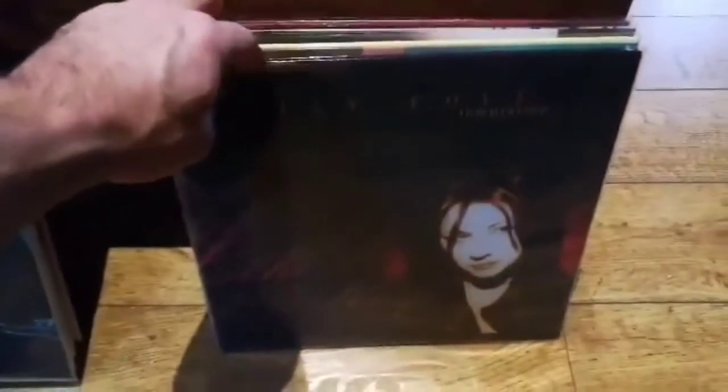This one is Holly Cole's 'Temptation'. I know that Analog Productions have just done, or are planning to do, a 45 RPM box set of this album. It's a very, very good album — a double album from a quite modern singer from the 90s, also on Classic Records.